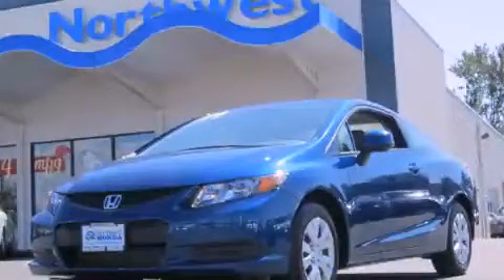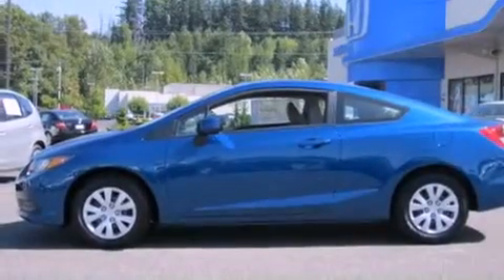This is a brand new 2012 Honda Civic. It has a 2.3-liter 4-cylinder engine and a 5-speed automatic transmission.